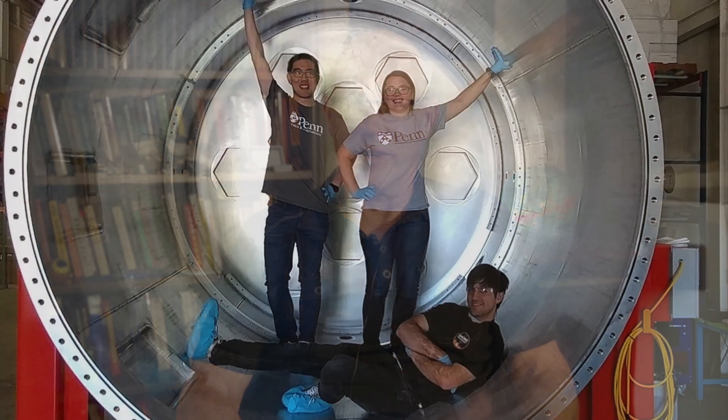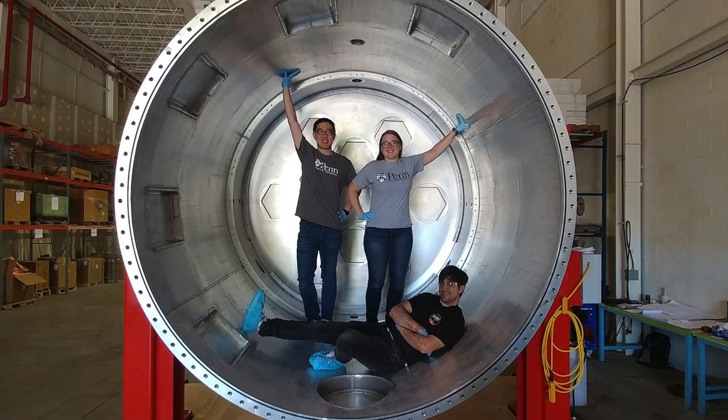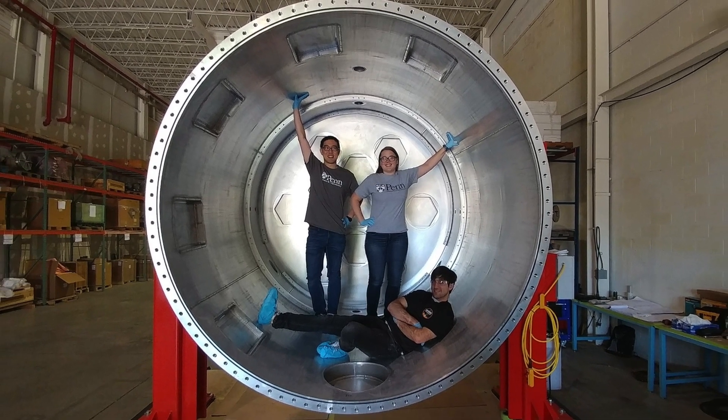We're building a cryogenic receiver the size of a small room — two and a half meters in diameter and about two and a half meters long. It cools down about one metric ton, or a little over 2,000 pounds of material, to four degrees above absolute zero.